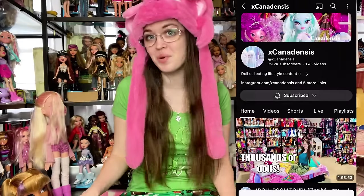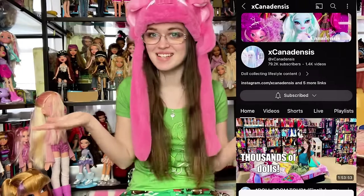Hey everyone, it's me, ex canadensis. Welcome to my channel, or welcome back if you're returning. I post new doll and toy related videos multiple times every week. In today's video we're going to go on a little thrift hunt and haul. If you'd like to watch the thrift hunt, keep watching; if you just want the haul, use the timeline below to skip around.